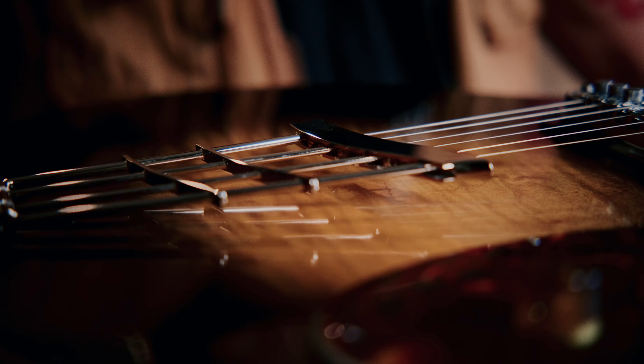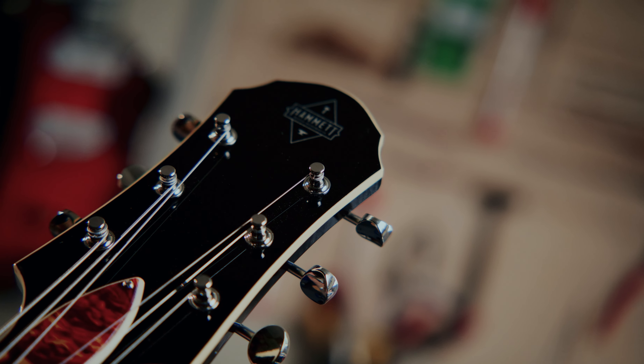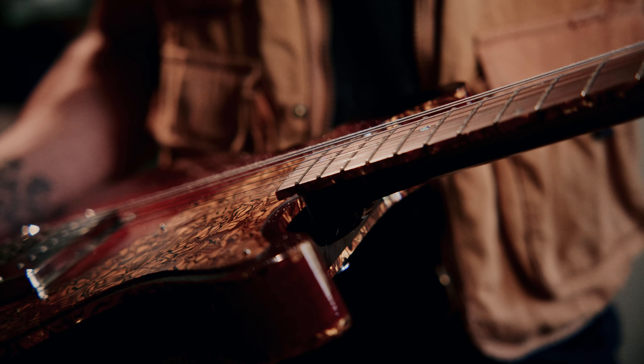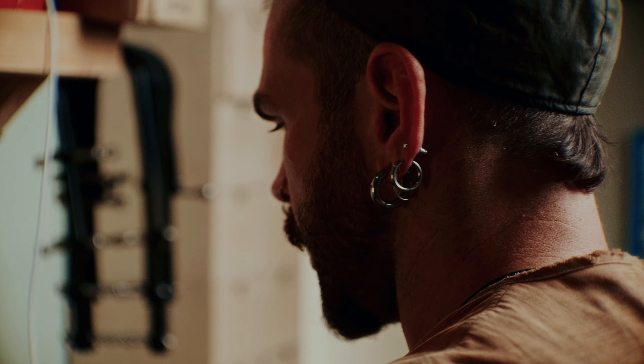I specialise in retro inspired guitars and I'm someone who is quite obsessed by tone and the sound of an instrument. My ethos is to take that style of guitar and rework it for a modern musician.